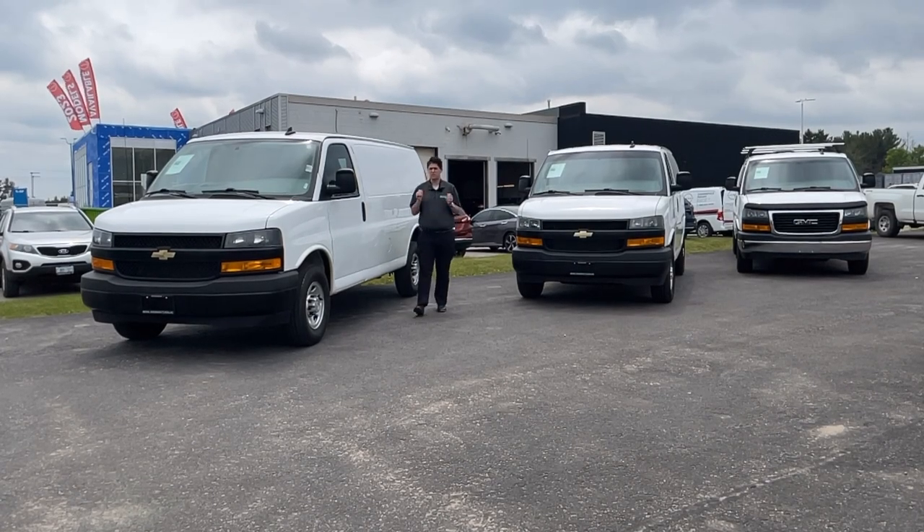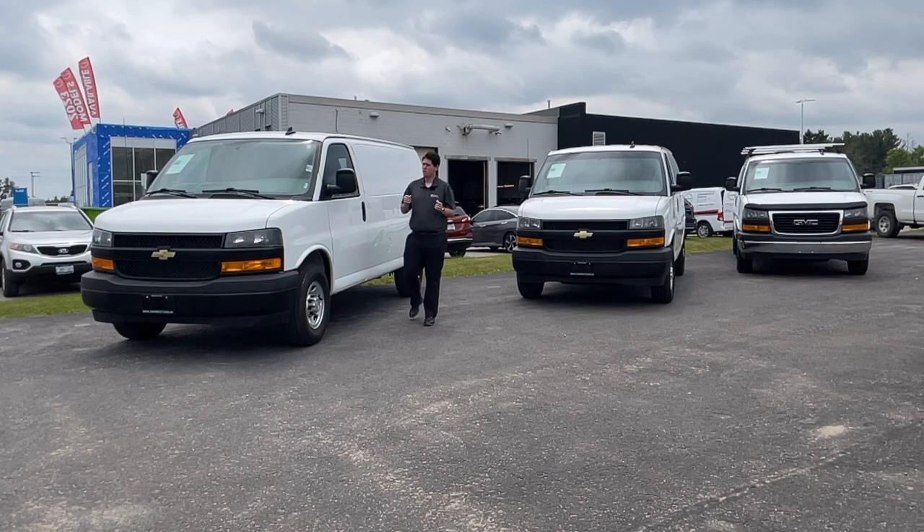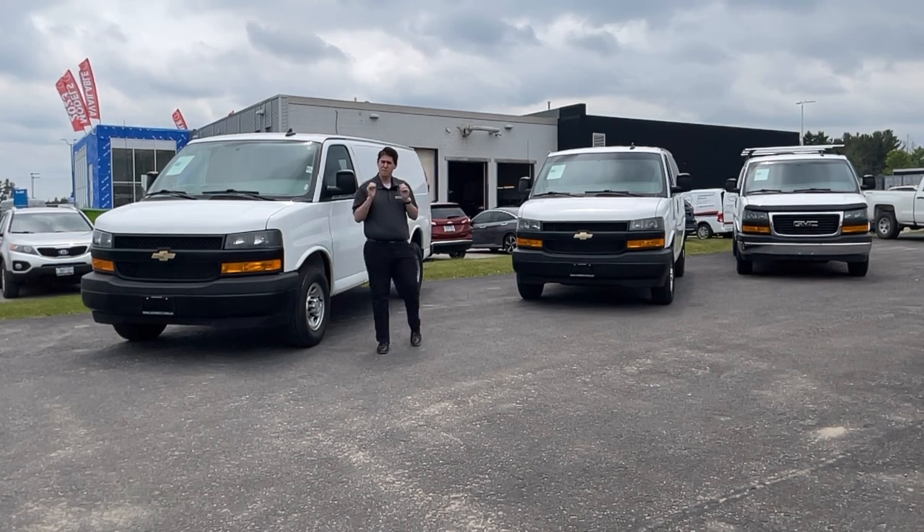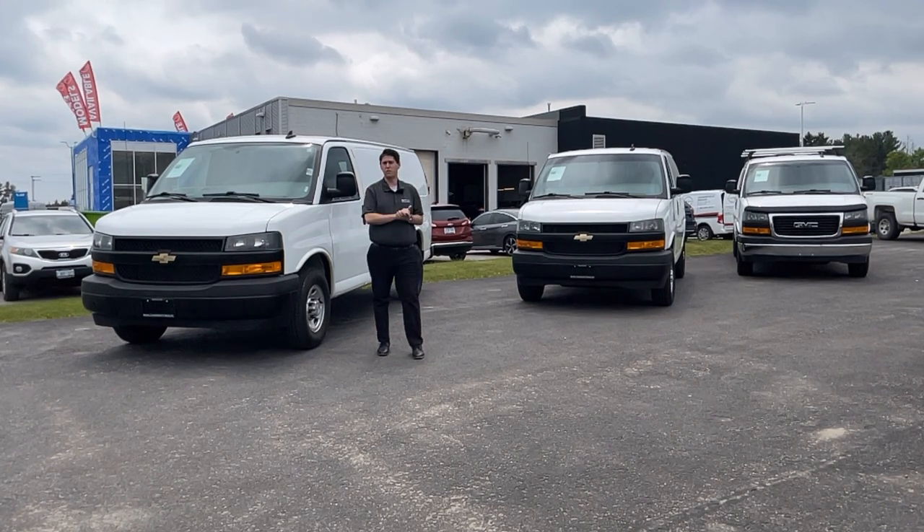Do you have a small business? Do you want something you can use on the weekends? Or maybe you just want something to carry your gear? I'm Alex from Motor Chevrolet Cadillac. Maybe I can help because I got three cargo vans in stock ready to go.